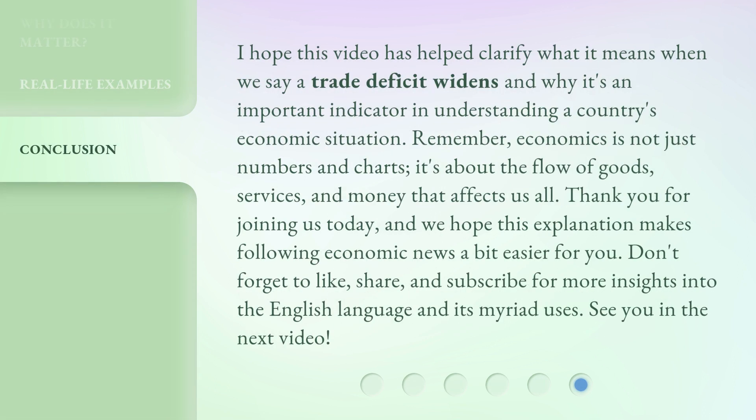I hope this video has helped clarify what it means when we say a trade deficit widens and why it's an important indicator in understanding a country's economic situation. Remember, economics is not just numbers and charts — it's about the flow of goods, services, and money that affects us all. Thank you for joining us today, and we hope this explanation makes following economic news a bit easier for you. Don't forget to like, share, and subscribe for more insights into the English language and its myriad uses. See you in the next video.